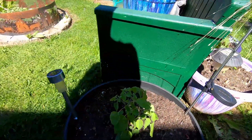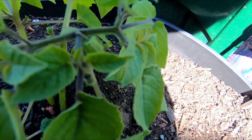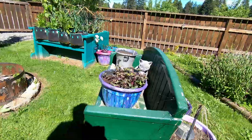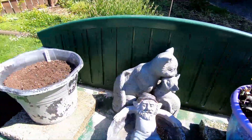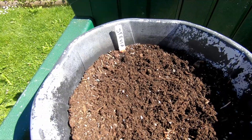Here's my Aunt Molly's cherry, and look — she is putting out some sweet little fruit already, so that's nice. Here's my bergamot herb. This one had stevia in it and it died, so I reseeded it today.